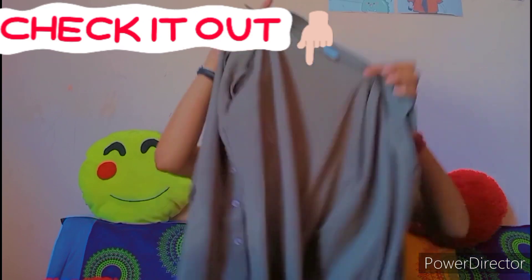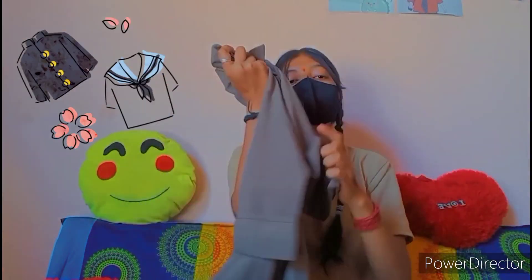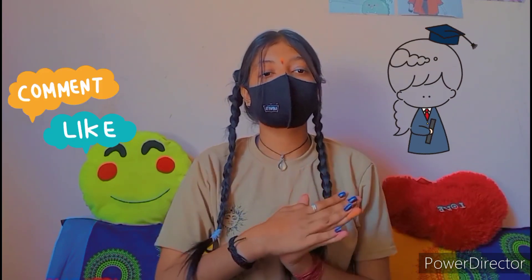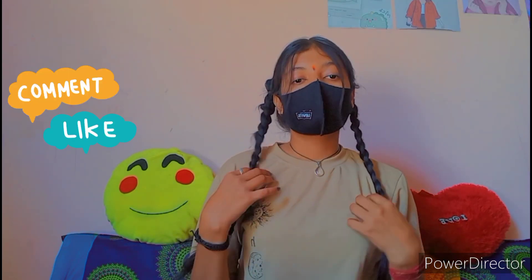Next we have this plain shirt. Plain shirts can be styled in very different ways — I will show you styling this in our next video. That's it for the video, thanks for watching! I hope you like the things. Upcoming videos will be more helpful for you, so please like and subscribe to my channel.